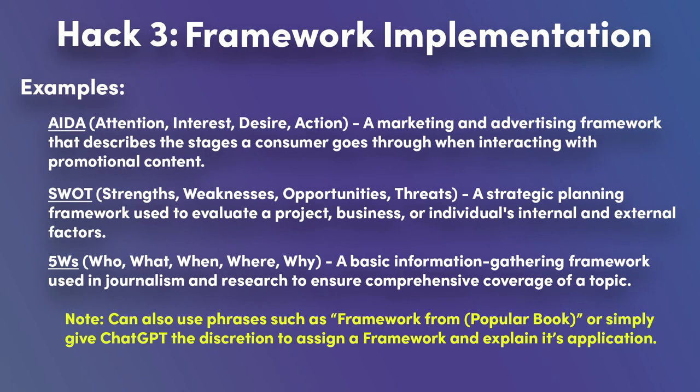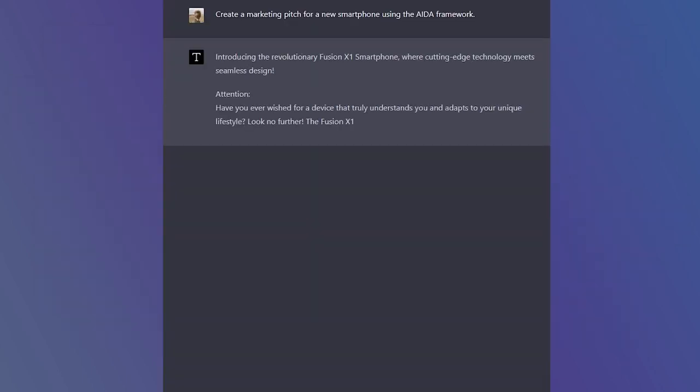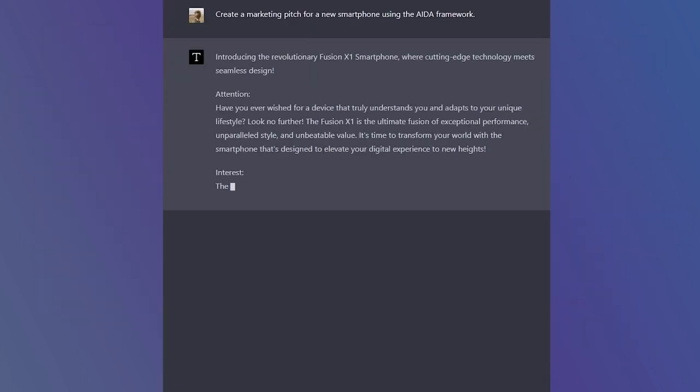Utilizing popular frameworks or creating custom ones can enhance the value and relevance of ChatGPT's responses. Some popular frameworks include AIDA for marketing, SWOT for business analysis, and the five W's for storytelling. To demonstrate, let's apply the AIDA marketing framework with ChatGPT.